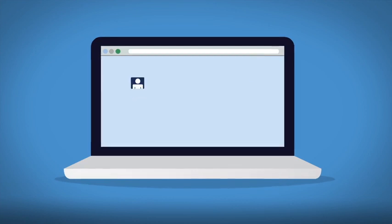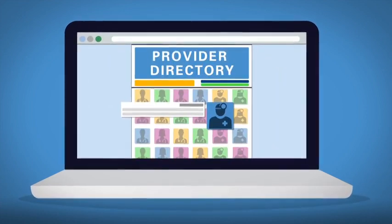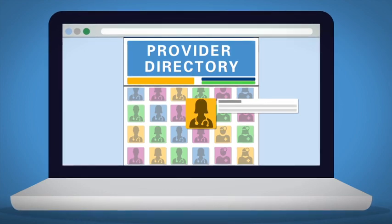You should create an account on your plan's website, where you can find important information on your plan. If you haven't selected a primary care provider, do this right away. Check the list of doctors in your health plan's network found on their website.